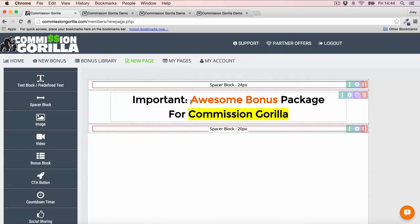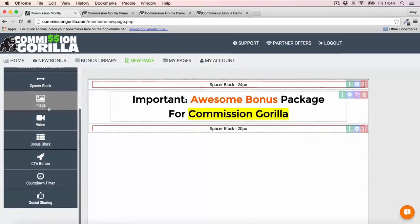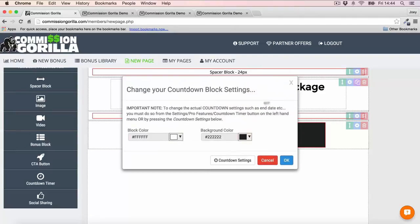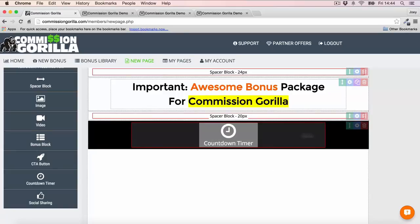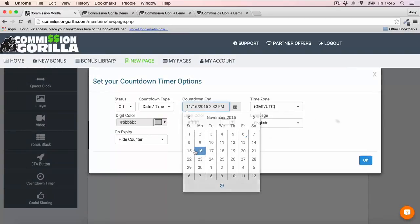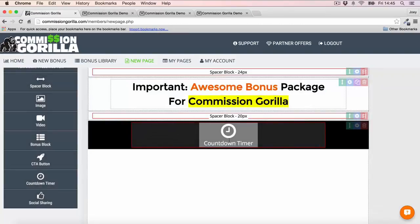Now I'm going to add a countdown timer right underneath the headline. The countdown timer is actually a pro feature, so you do need the pro version of Commission Guerrilla to use it — and I highly recommend it because countdown timers are so important for your bonus pages. You can customize the countdown timer however you like — change the color of the block, change the background color, and set up your countdown settings for whatever time you need.